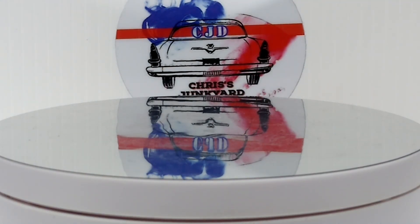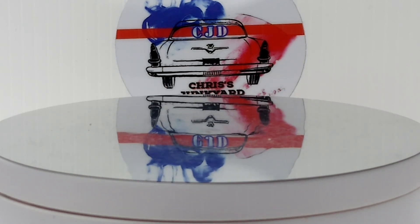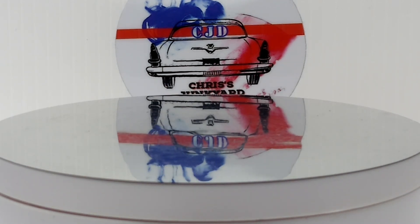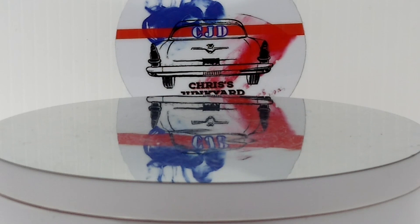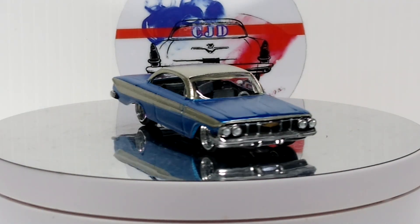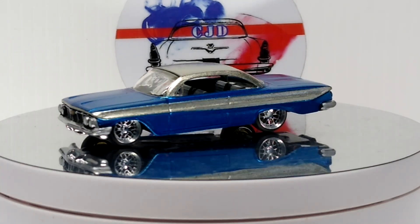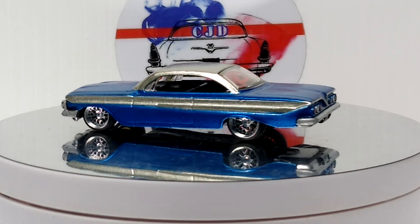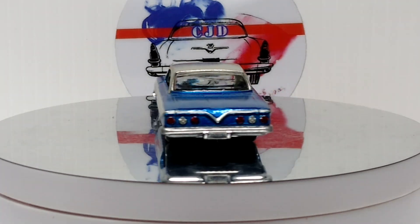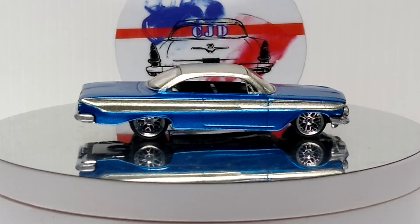Next up is a custom I did — this is a 61 Impala, a full custom. I don't remember exactly which challenge group it was from, but pretty cool how it turned out.